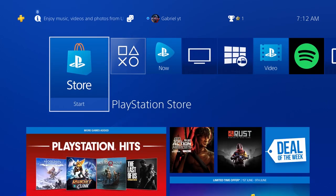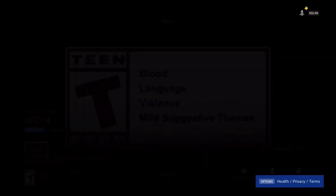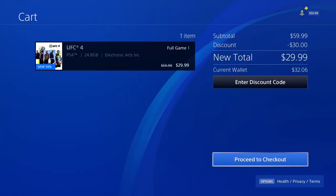Without any further ado, let's just get right into the video. Let me quickly give you guys an example of how this works. As you can see, I'm trying to buy UFC 4, and if you proceed to the checkout screen, you're going to see that it costs $29.99. You would most likely think that this is the amount you're going to be paying at checkout, but that is far from true — you actually pay more than this. There are taxes included on top of this amount which aren't displayed on your PS4.